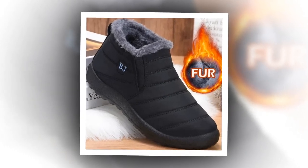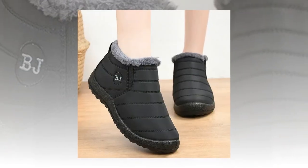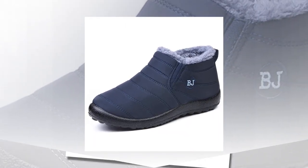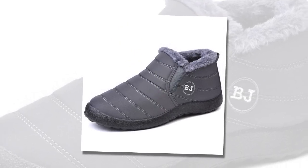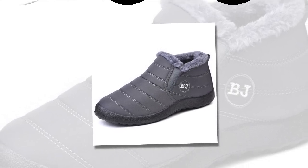Don't let the cold weather catch you off guard. Equip yourself with a pair of 2024 new plush snow boots for women and experience the difference in comfort and warmth. These boots are more than footwear — they are essential to your winter arsenal. Order your pair today and step into winter with confidence and style. With these boots, you're not just buying a product, but investing in comfort, durability, and a stylish winter wardrobe staple.